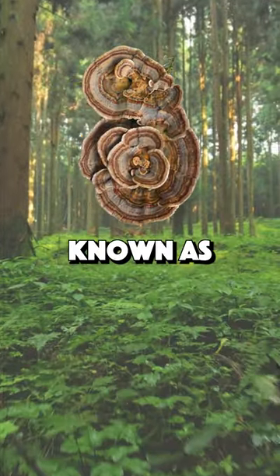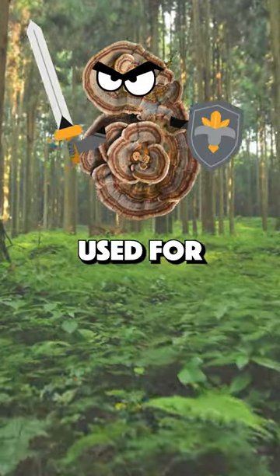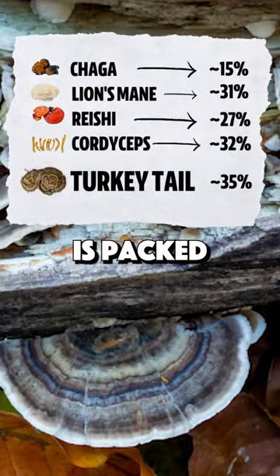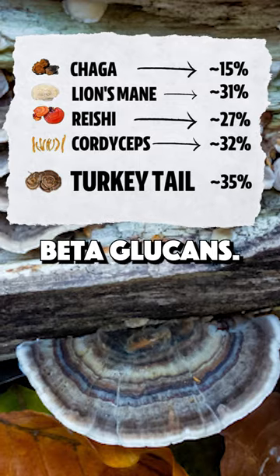Turkey tail. This mushroom is known as the defender, most often used for immune support and gut health. More than any other functional mushroom, turkey tail is packed with immune-supporting beta-glucans.